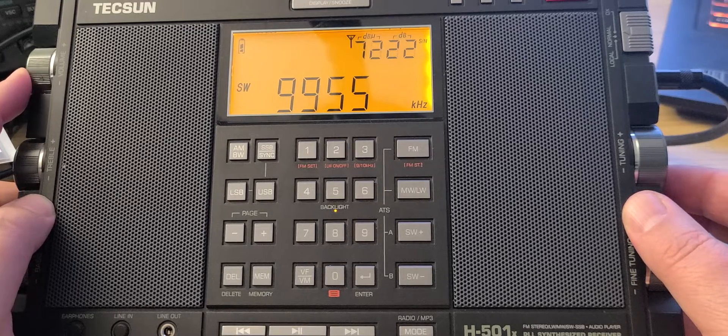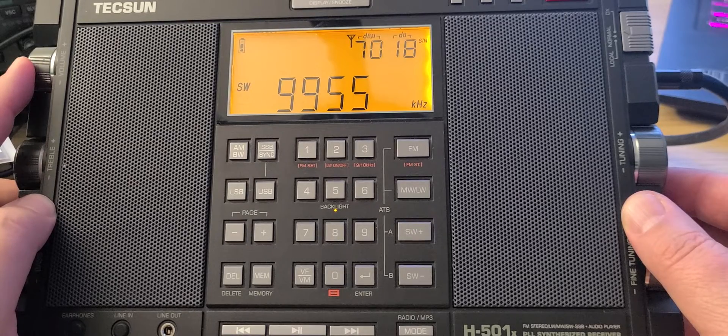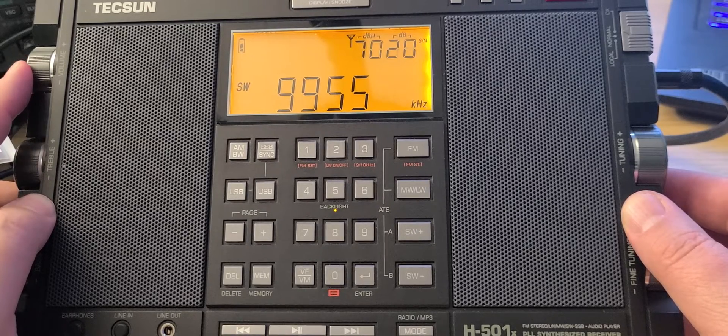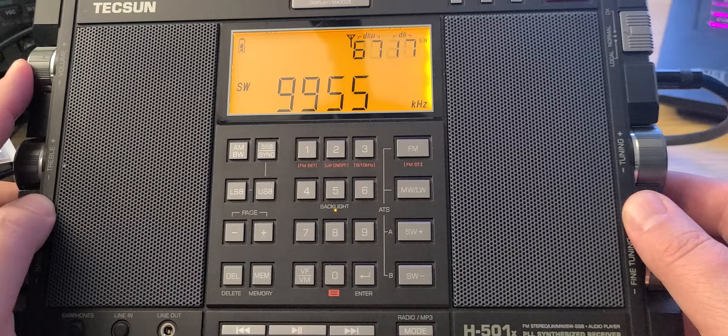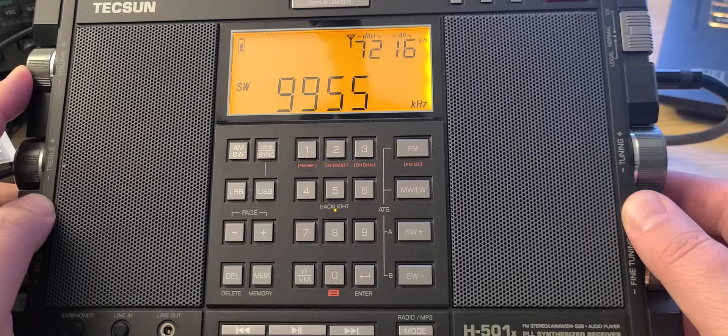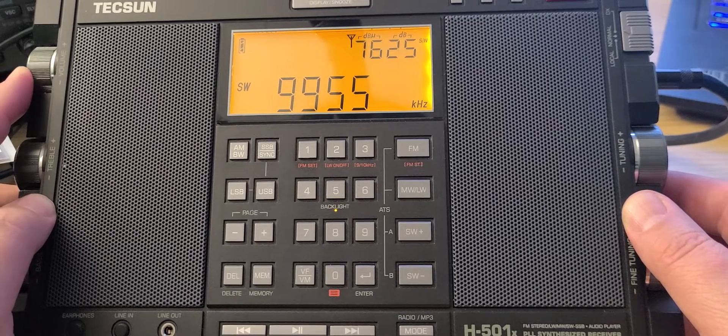This is WRMI on 9955 kHz — WRMI, Radio Miami International in Okeechobee, Florida, USA. Contact them at info at WRMI.net. This 9955 frequency usually is for Central and South America.